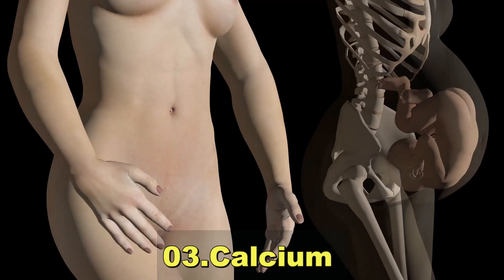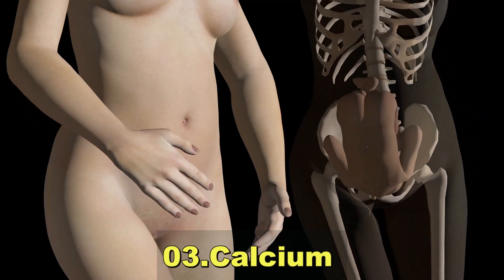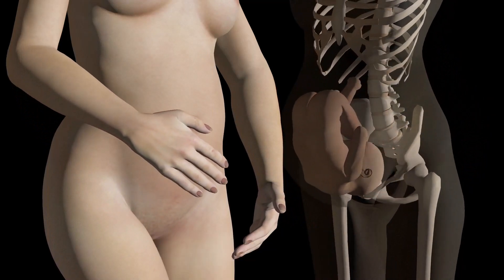Calcium is necessary for the development of the baby's bones and teeth, and it also helps the mother maintain her own bone health.